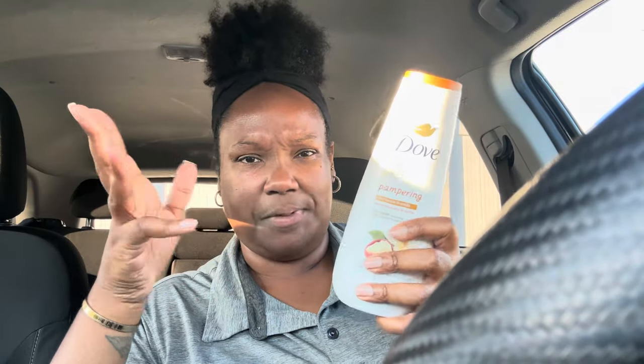I also used my sugar cookie body wash — you've seen this if you've been keeping up with my days. I actually forgot to bring the sugar cookie with me, which I got from Dollar Tree for $1.25. It's from the personal care line and it's limited edition. I put those two body washes together, scrubbed up, and that was it.